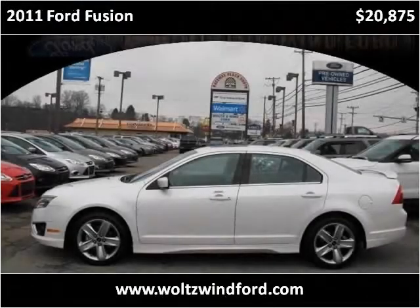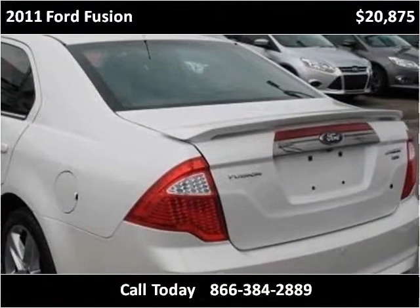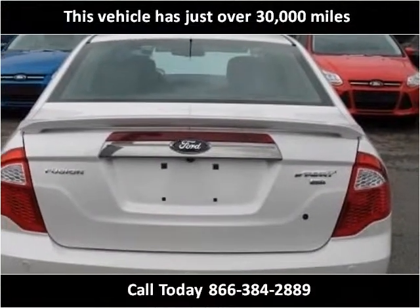This 2011 Ford Fusion is available from Wolson Wind Ford. This vehicle has just over 30,000 miles.